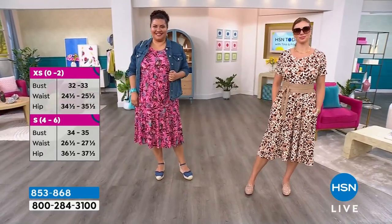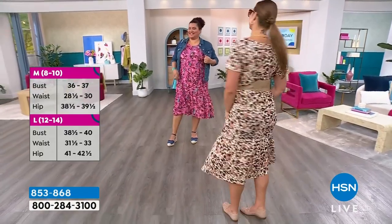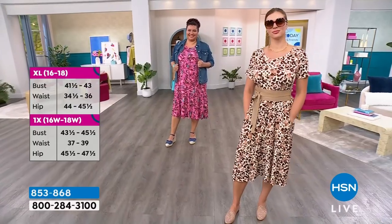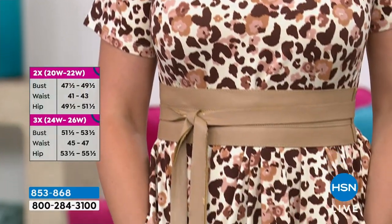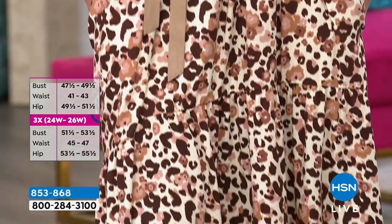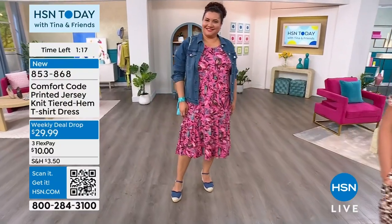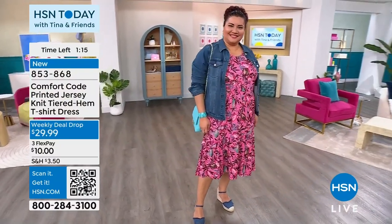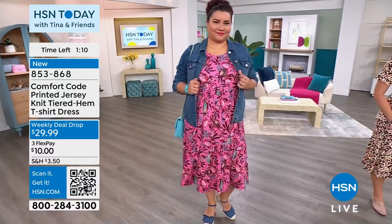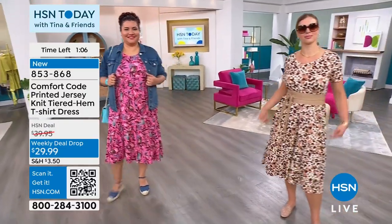Stop normalizing wearing pajamas on an airplane — hashtag! This lounge dress is a hundred times more pulled together than pajamas on a plane. No neck pillows as necklaces either — come on, people! This is what you wear instead. You're gonna feel like you're in your pajamas, but you'll be a little more presentable and respectful to the people around you.